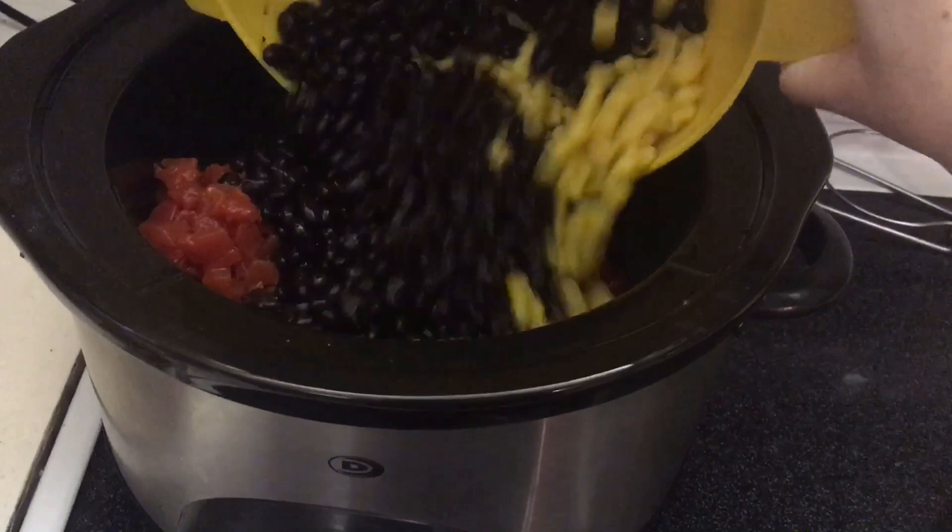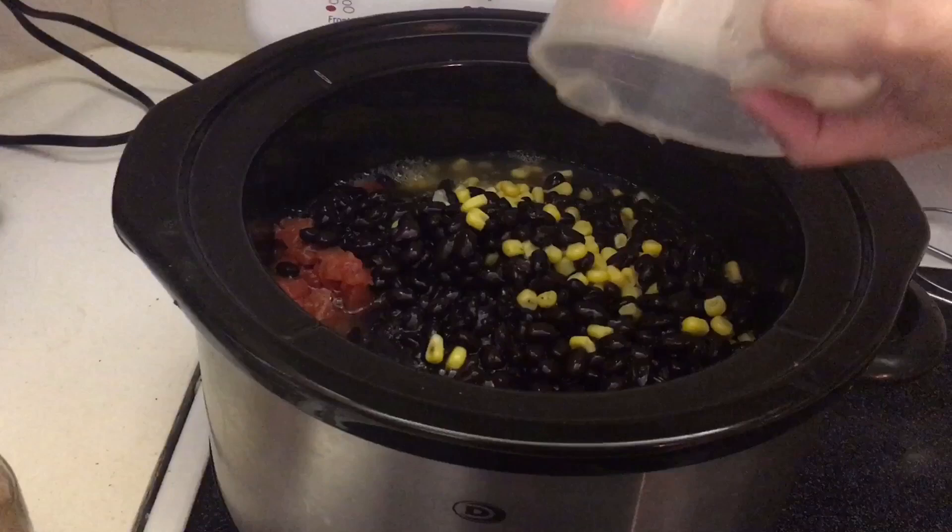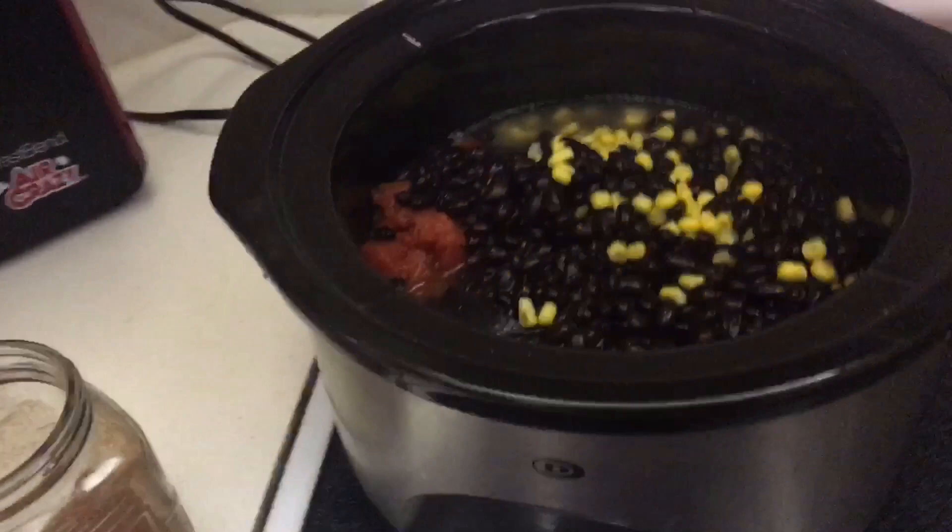After this cooks, you're supposed to add a half a block of cream cheese. Let all this simmer — I might add a little bit more chicken stock too. We'll see you in about eight hours.